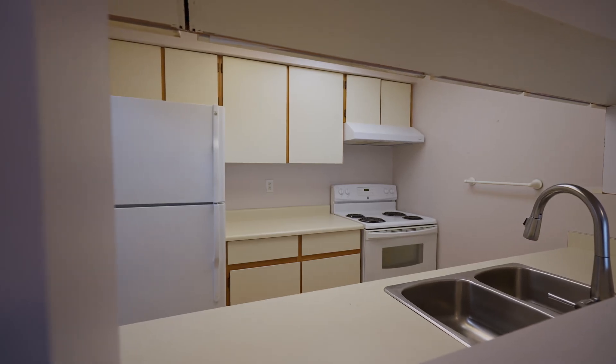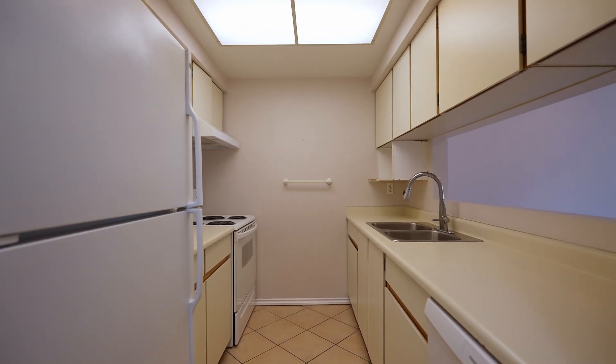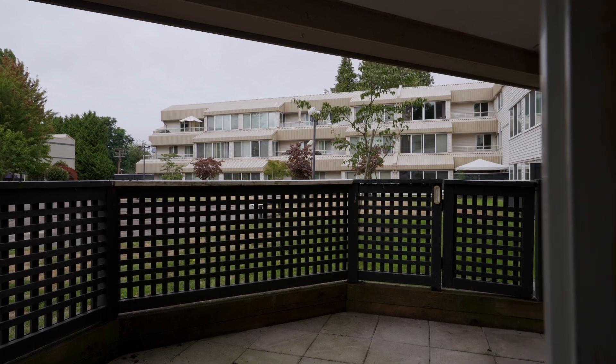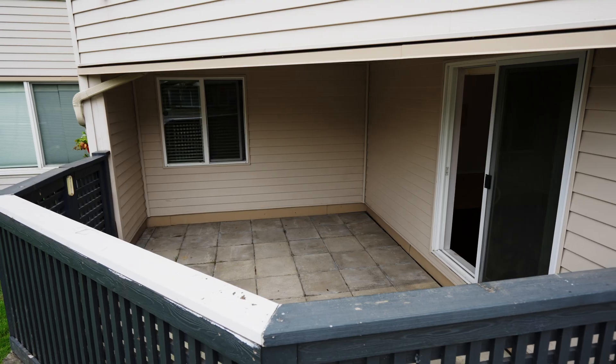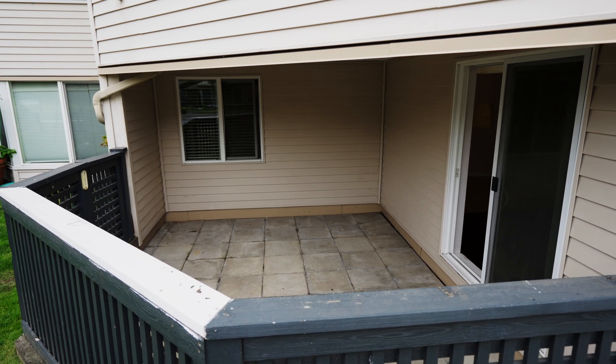The kitchen is efficient — a traditional galley with a pass-through to the dining area. Glass sliders lead to your private garden patio, and this spacious area is partially covered for all year-round use.